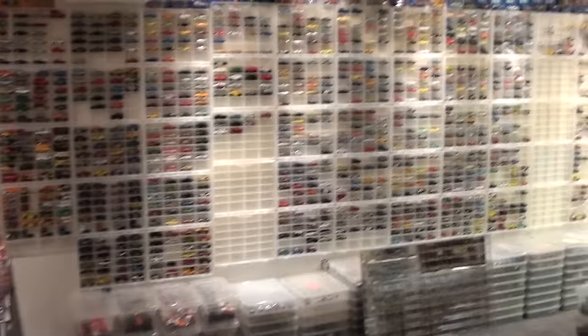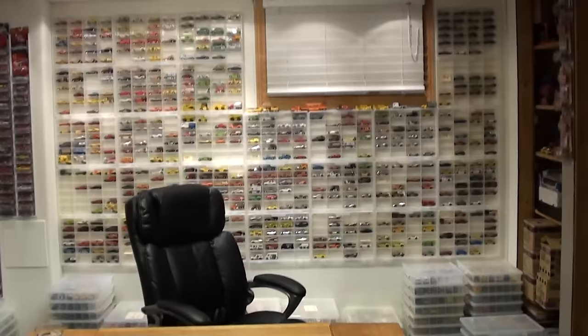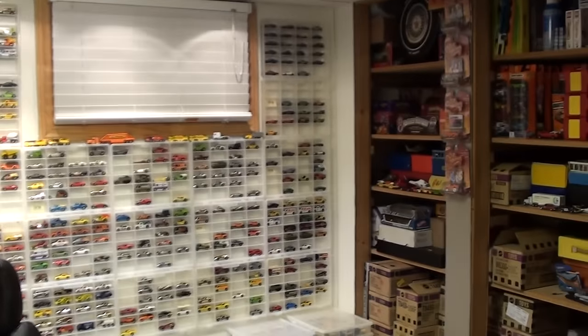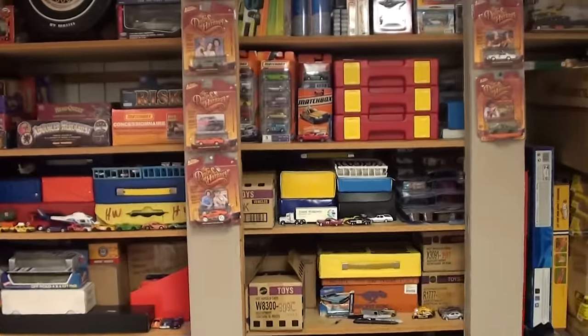Well, you asked for it, so it's time for a mystery closet, mystery box review. Something from the Hot Wheel Room closet that doesn't normally get displayed, as most of the collection does.